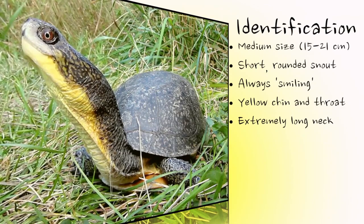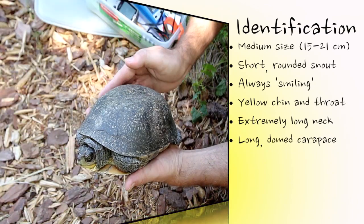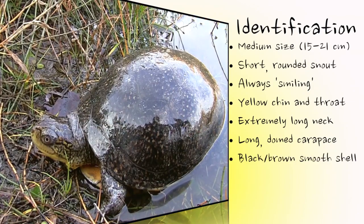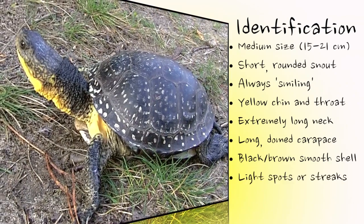This turtle has an unusually long neck that it uses to ambush prey. The upper shell, or carapace, is smooth, domed, and quite long relative to its width. The shell is dark in color, but sometimes gray or light brown, and almost always patterned with light-colored spots or streaks that can give the turtle a mottled appearance.